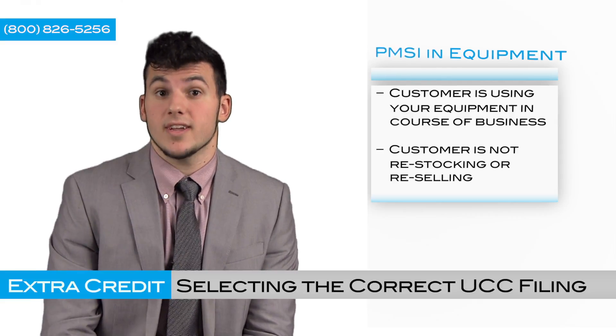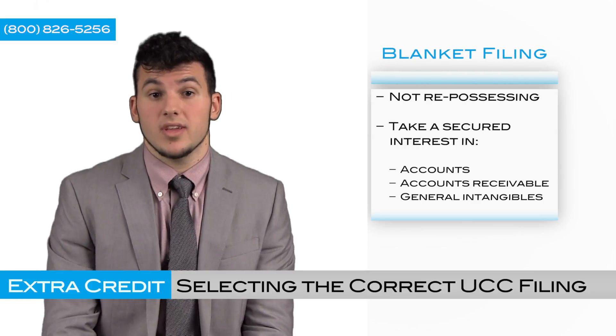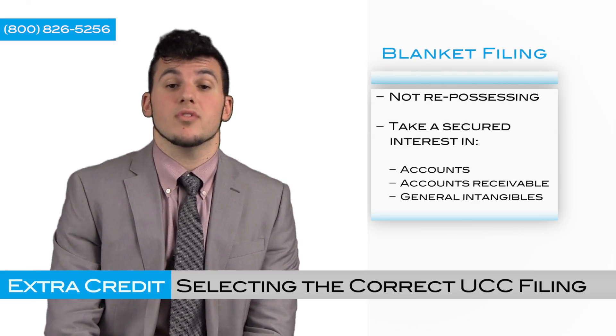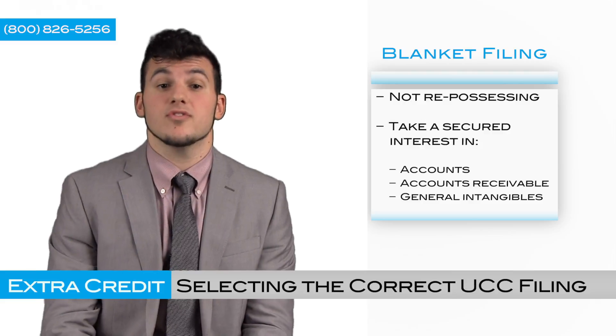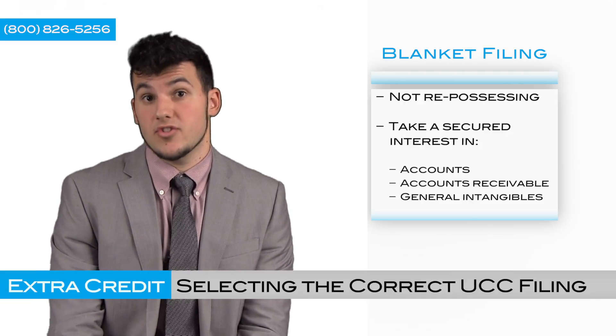They're not restocking or reselling anything. And now finally, the third type of UCC filing — the blanket filing. You would use that when you're looking to not repossess anything, and we're just concerned about taking a secured interest in the accounts, accounts receivable, and the general intangibles.